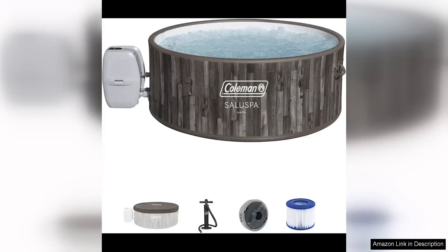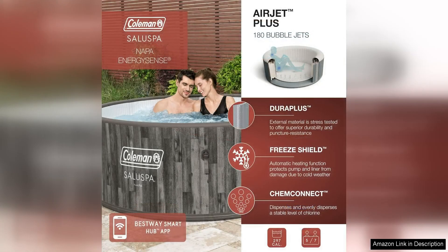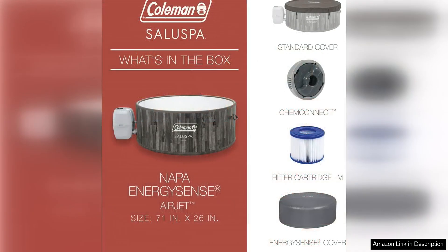The Bestway Komen Napa Airjet Inflatable Hot Tub is a fantastic option for those looking to relax and unwind in the comfort of their own backyard. This hot tub is designed to accommodate five to seven people, making it perfect for social gatherings or family time. The round shape of the hot tub allows for plenty of space to stretch out and enjoy the soothing bubbles.